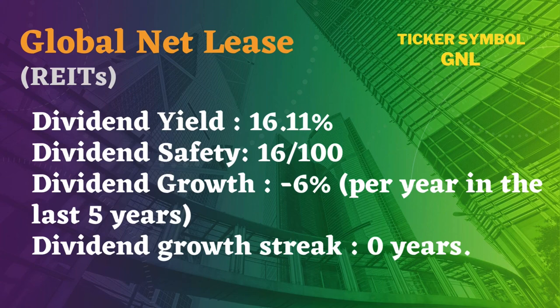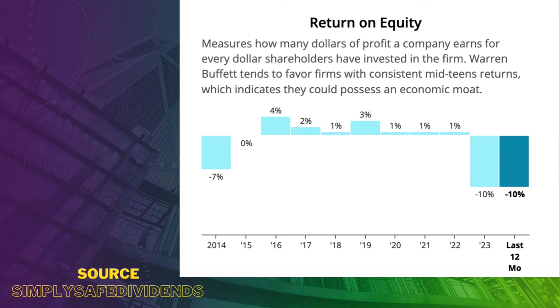Dividend yield: 16.11%. Dividend safety: 16. Like the other two stocks I presented, the dividend growth is a negative 6% per year in the last 5 years and the company hasn't grown its dividend yet. The return on equity rate is not the worst I've seen — in 2023 it was a negative 10%, but in previous years it was positive except for 2014. With a payout ratio of 103% and a net debt to capital of 66%, I can't say putting money in Global Net Lease is an investment — it's rather a gamble.